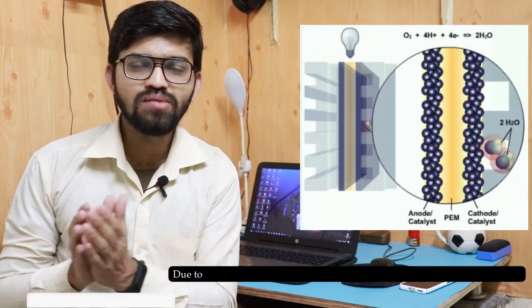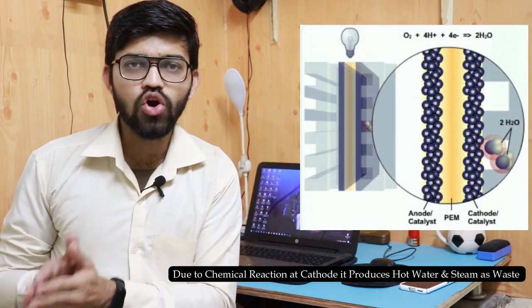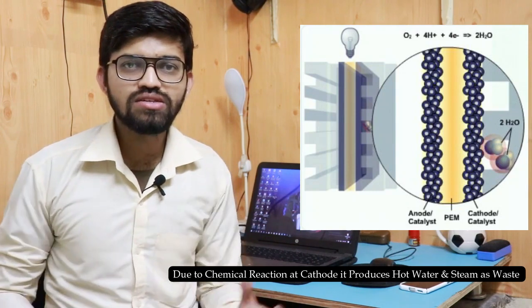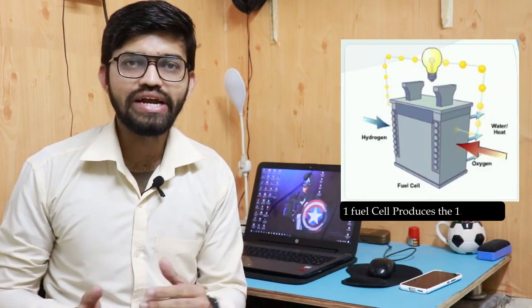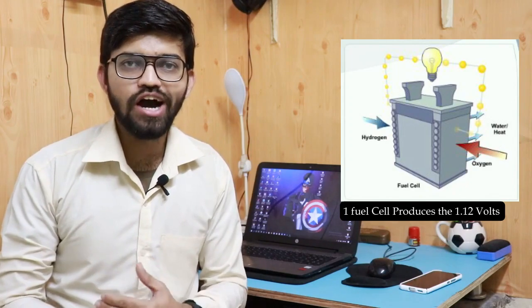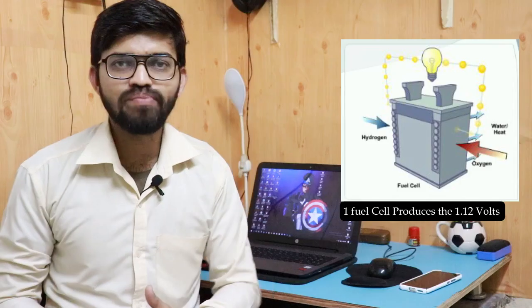At the cathode side, we get protons and oxygen. Due to the chemical reaction at the cathode, we get hot water and steam. This is the simple reaction which occurs in the fuel cell. One fuel cell produces 1.12 volts of electricity. In the hydrogen-powered car, there is a stack of fuel cells, and due to this stack, charging of the traction battery pack takes place. This is the major and important process in the fuel cell vehicle.